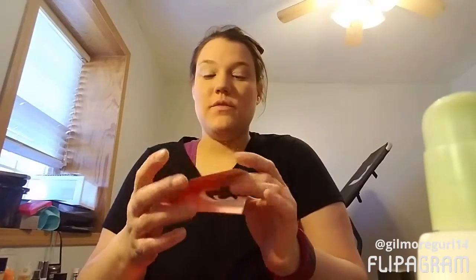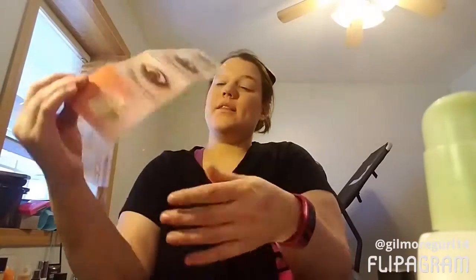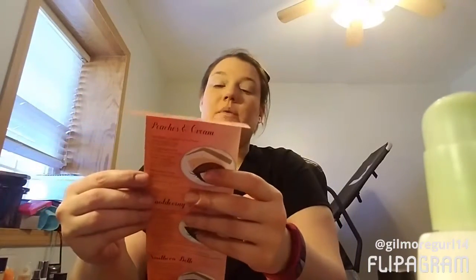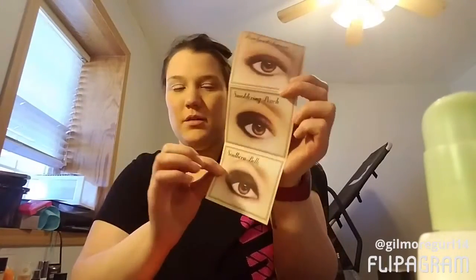Okay guys, I'm back. In this Sweet Peach Too Faced palette, they give you three looks: if you want to look like a peaches and cream look, if you want a smoldering peach, and if you want to be a southern belle. I think these are cute. We're going to go with southern belle, and I'm just going to read what the card says so we can get the look that I want.